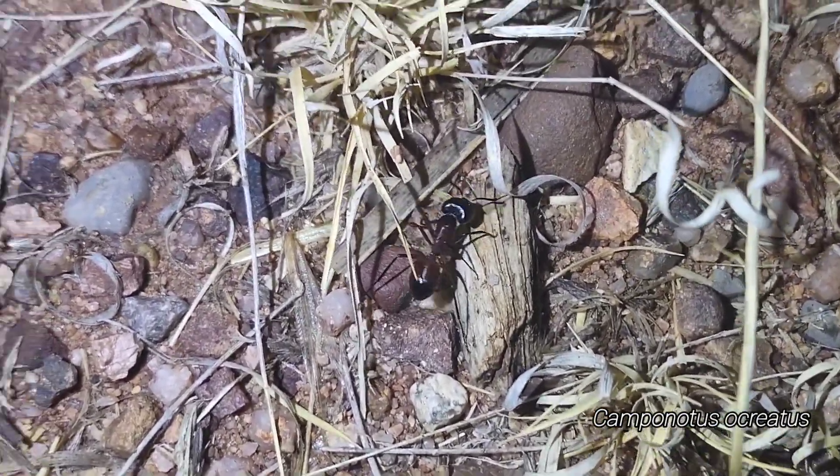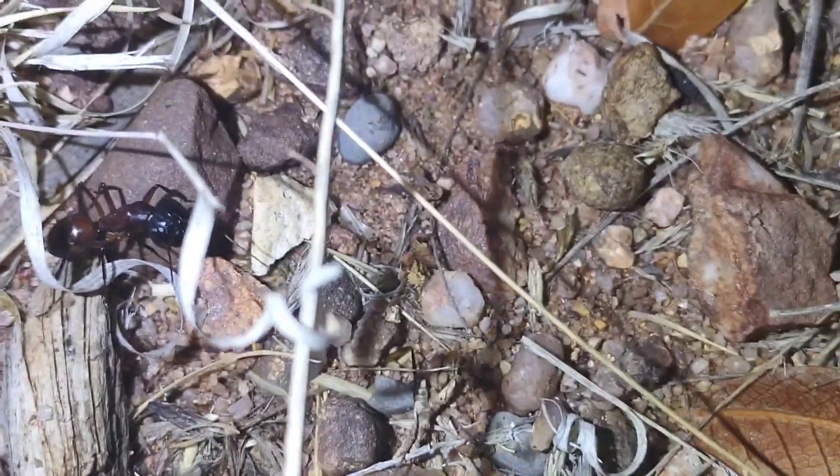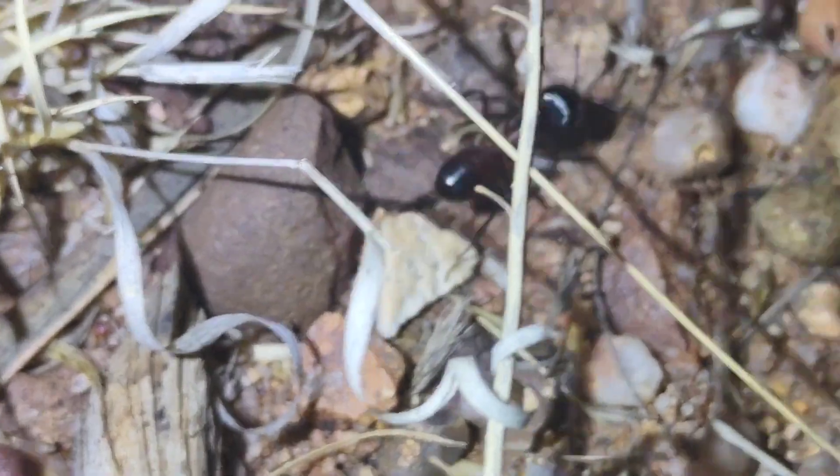I honestly thought it was a queen at first. Look at it compared to that Novomessor worker — thing is gigantic. Camponotus Ocreatus queen. I've been getting some very, very large Camponotus males at the light, so I figured it would be only a matter of time before I came across one of these. Hopefully we get a lot more, because that is spectacular.